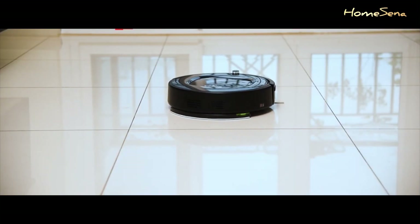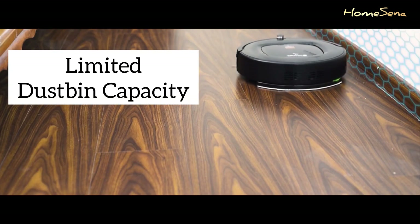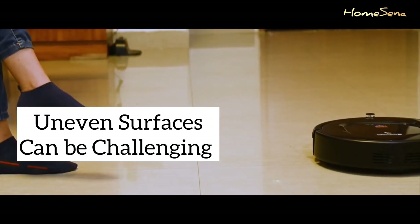The first thing to consider is cost. Quality robotic vacuums can be a bit pricey, and the more features you want, the more you'll need to budget. They also have limited dustbin capacity, so you might find yourself emptying it frequently, especially in larger homes.